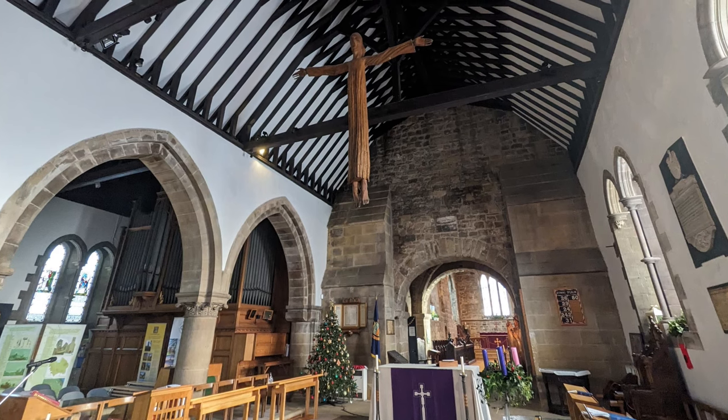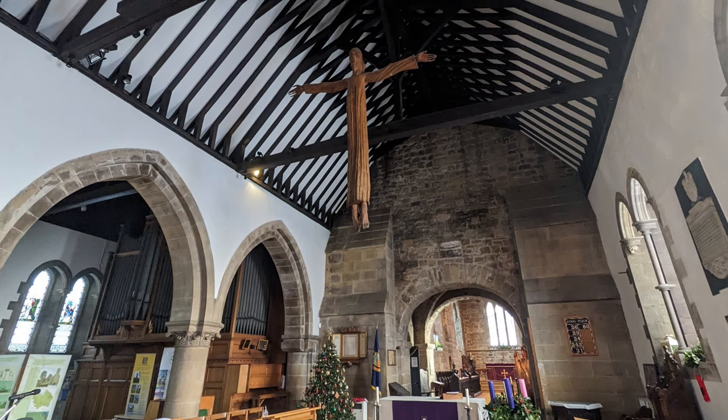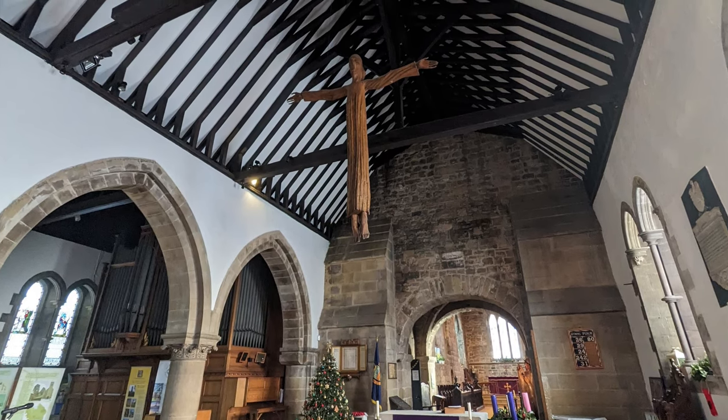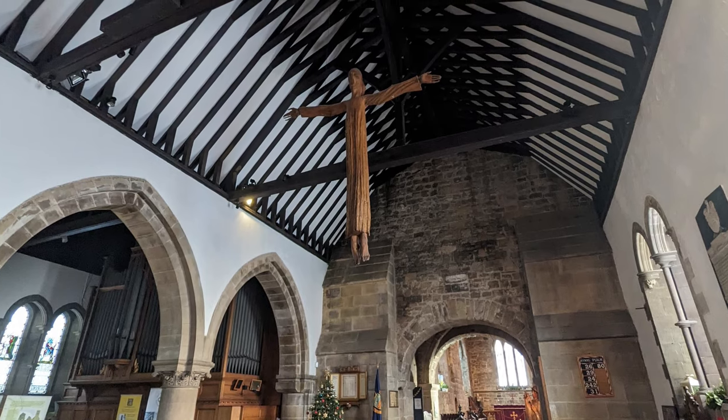Incidentally, the carving there of Christ is by the same artist as the depiction of Bede — Fenwick Lawson. It's quite elegant, quite beautiful for the space.